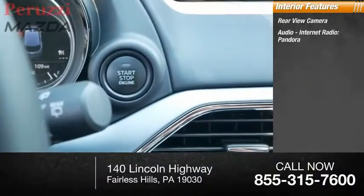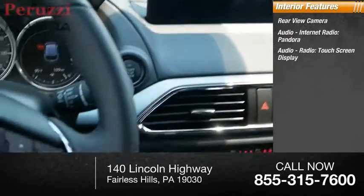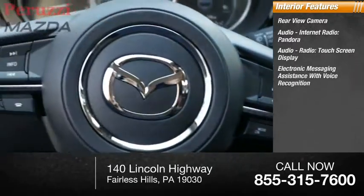Inside you'll find a rear view camera, audio, internet radio, Pandora, audio radio touchscreen display, and electronic messaging assistance with voice recognition.